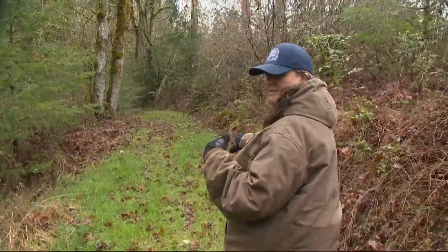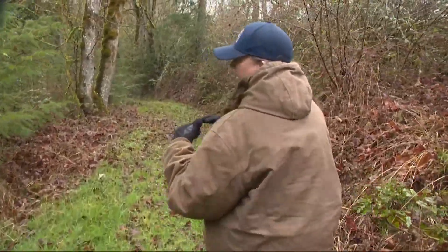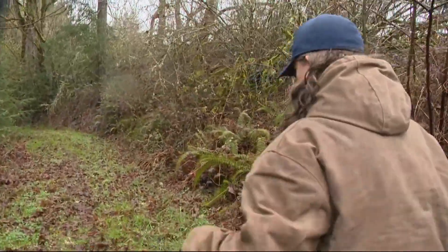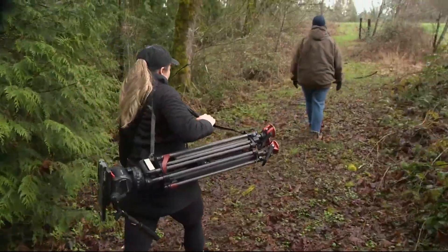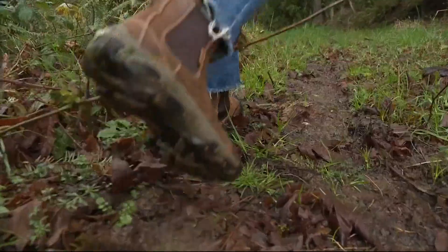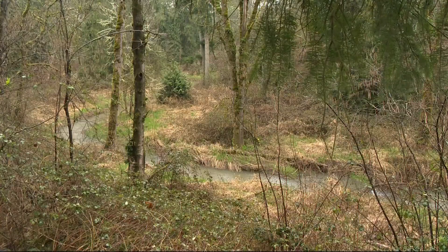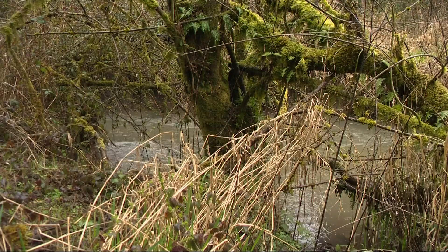We're going to go down into an area where Parrot Creek comes together with this little unnamed tributary that runs through the property. Off Central Point Road in Canby, Oregon, Allie Ryan Hansen leads us through her family's land. And this is the part that's going to be a little splooshy, which is a very technical term. These trails and waterways her family keeps as a natural habitat for bees and fish.